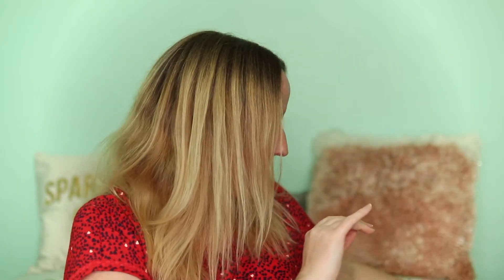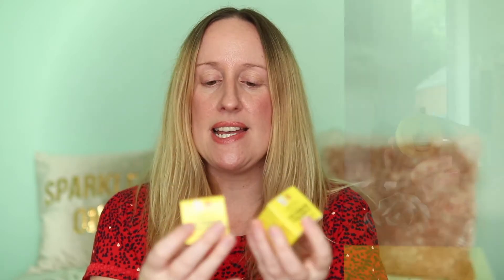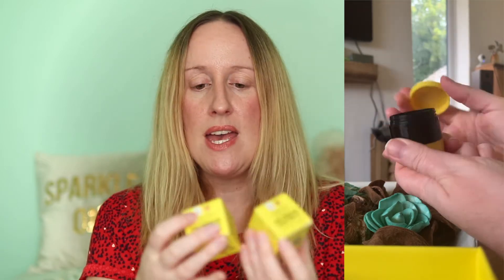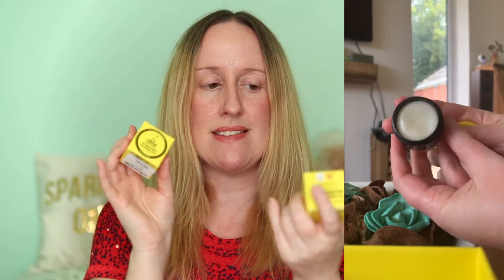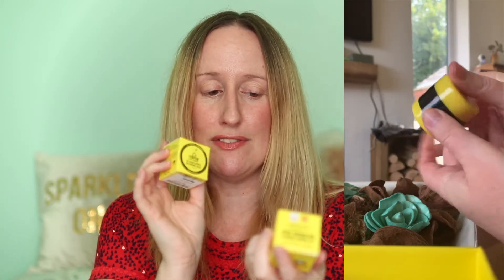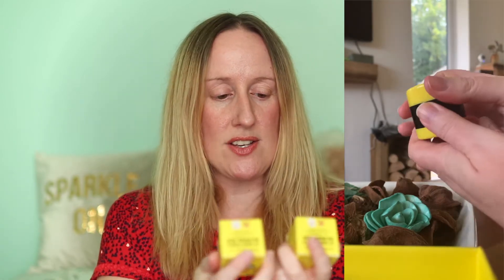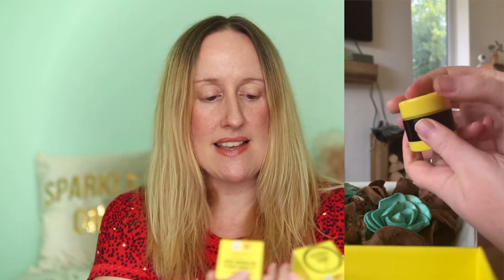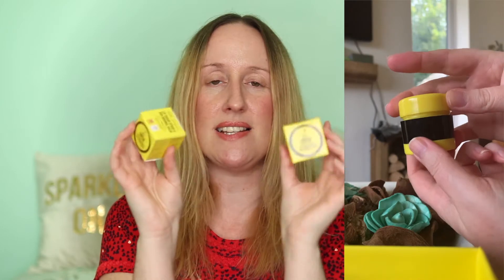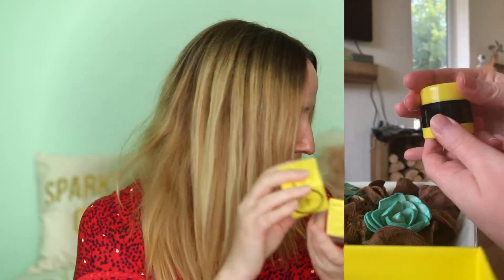The next things I'm going to show you are these by Dr. PawPaw — the Lip Sugar Scrub and Original Balm. It's a two-in-one product with the sugar scrub at the top and the balm at the bottom. I won't open these because they're presents, but I'll pop a picture of mine on screen so you can see what it is. This is RRP £8.95 and I paid £3.99 each.